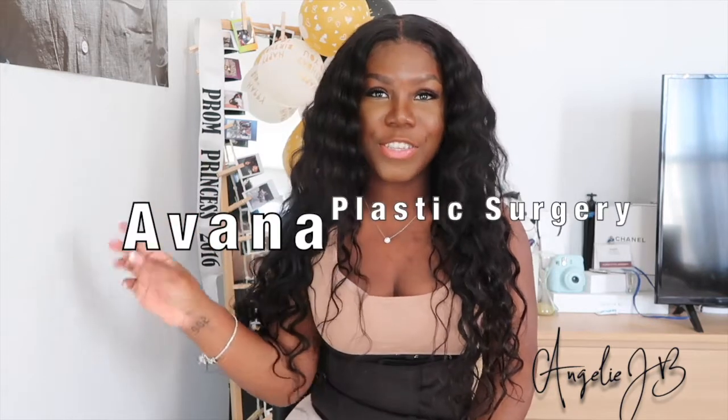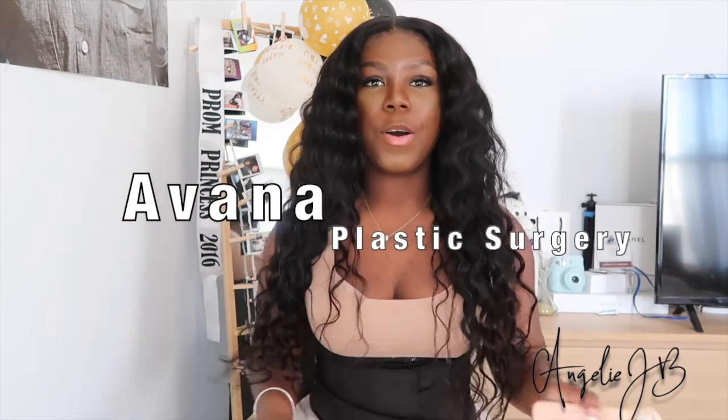Hey guys, it's Grand Julie and welcome back to my channel. Today's video is going to be a Avona Plastic Surgery review. A little disclaimer before I hop into the video — this review is going to be on Avona Plastic Surgery as a whole. When I say a whole, I mean the clinic, the people who work at the front desk, the nurses, the assistants, the surgeons. It's going to be a whole overview about my experience dealing with this plastic surgery center while getting my BBL surgery.